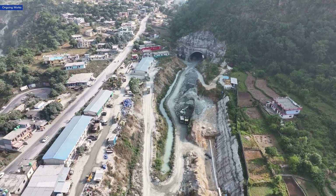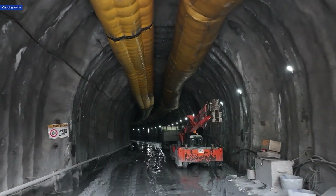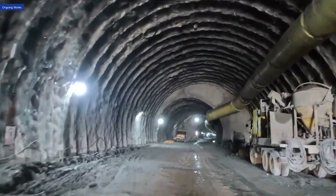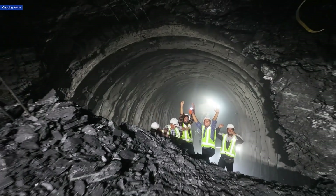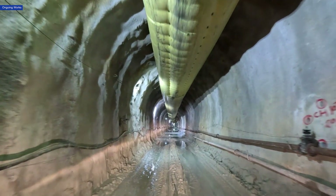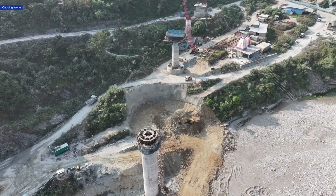Segment 8 has two tunnels with a total length of more than 13 km between Sumerpur in Rudraprayag and Gauchar-Chamoli districts. A breakthrough at one of these tunnels was recently achieved. This segment also includes escape tunnels along with 45 cross passages and three bridges for smooth connectivity.